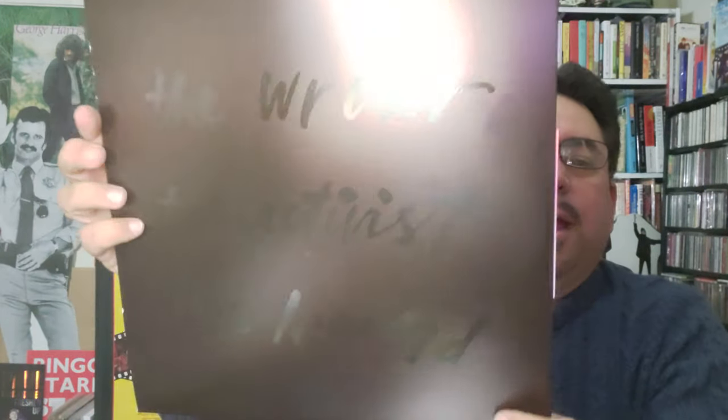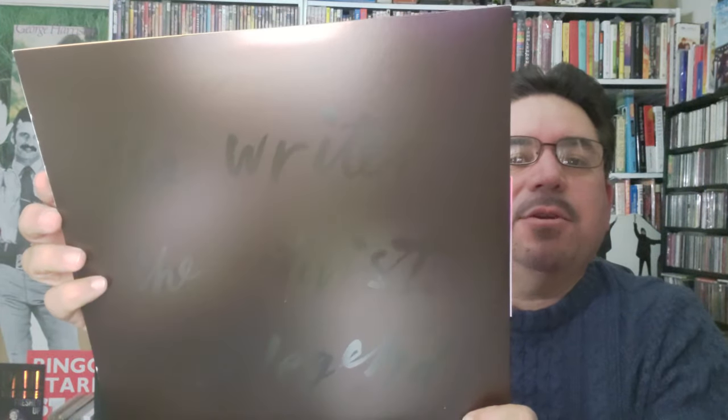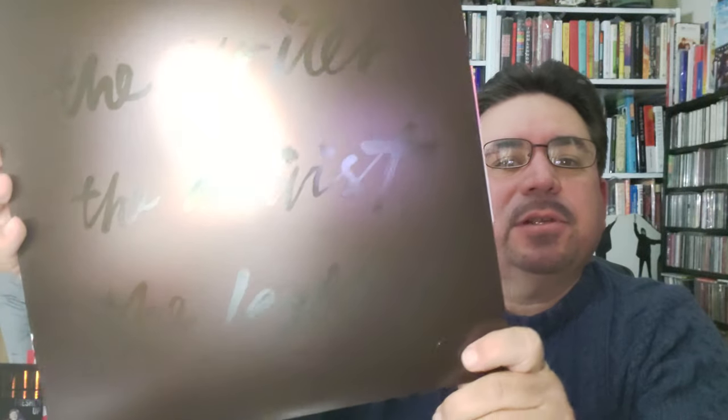The back of it has some words written there, but you can't really see them that well — you have to have the right angle. It says 'the writer, the activist, and the legend' on there.